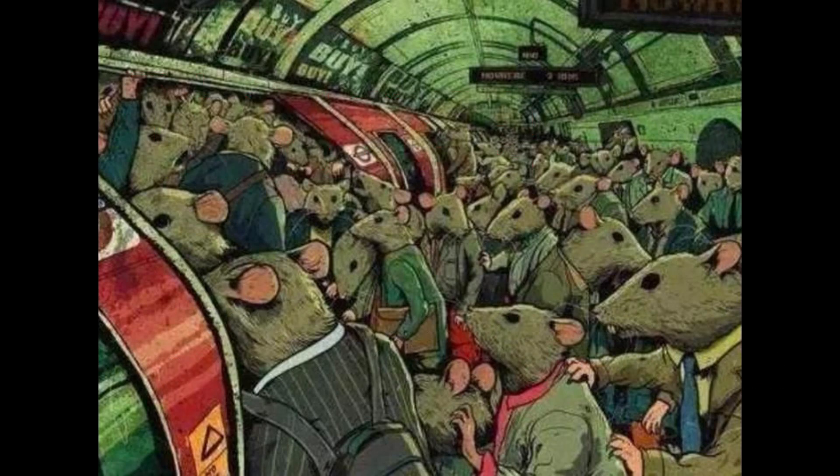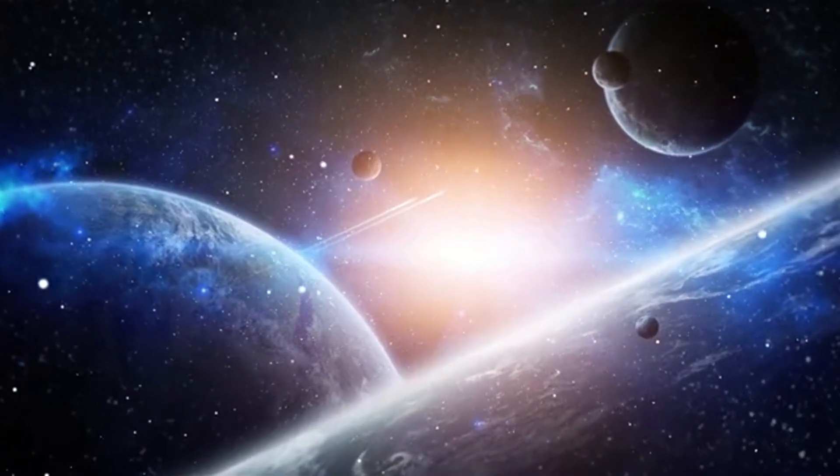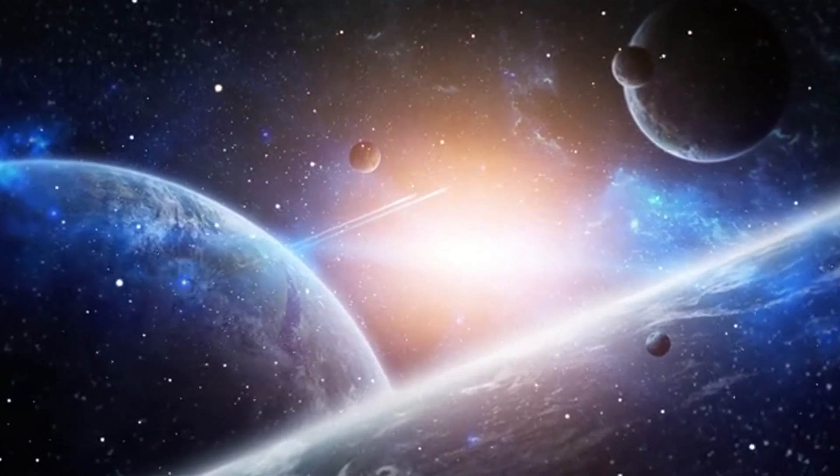Universe 25. This is the series of experiments on the mouse universe that American behaviorist Dr. John Bumpass Calhoun began in the 1960s. The most famous of these experiments is Universe 25, which he documented in his 1973 paper 'Death Squared: The Explosive Growth and Demise of a Mouse Population.'